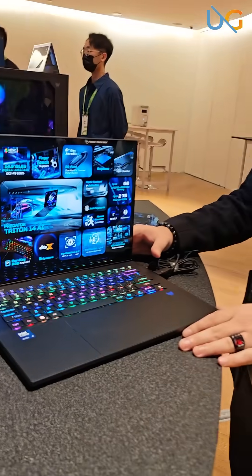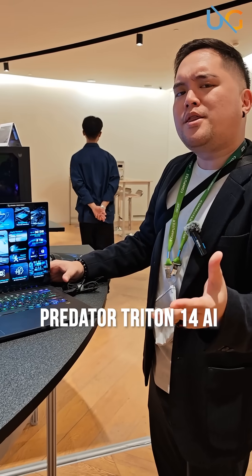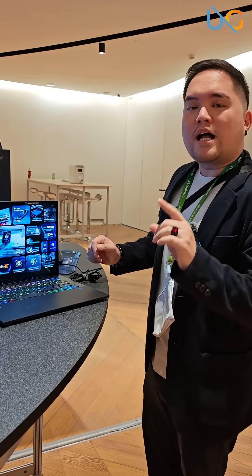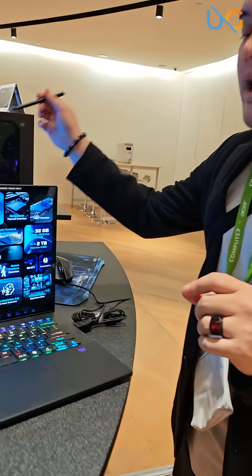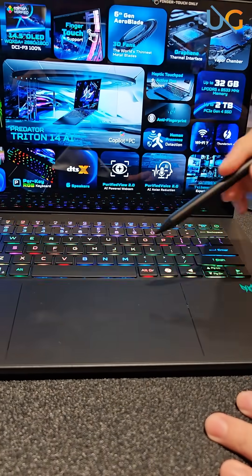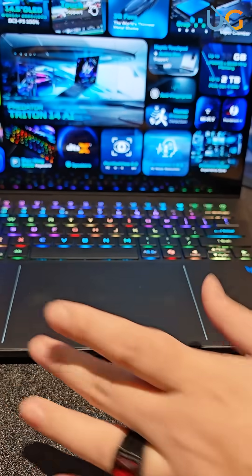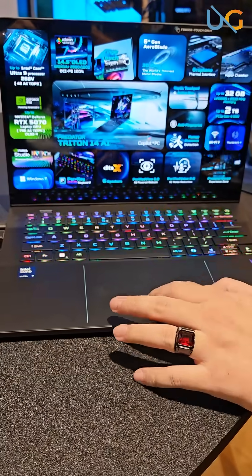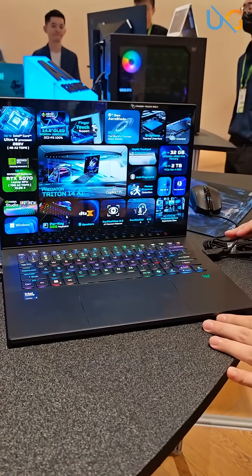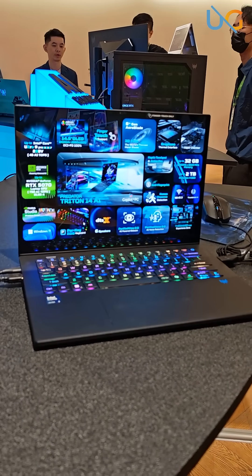And now we're taking a look at the Predator Triton 14 AI. Now you're probably thinking, hey, it's all about the gaming, right? That's where you're wrong. It's not just about gaming — this is a laptop geared towards not only gamers but also content creators. We've got a pen and a really nice trackpad which feels really, really smooth and slick.